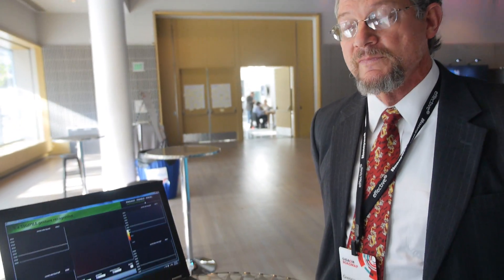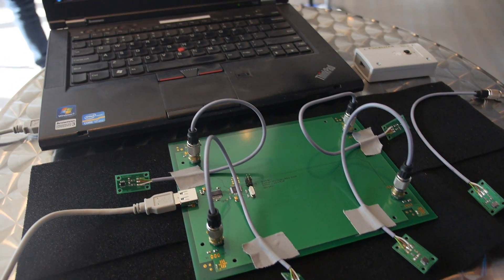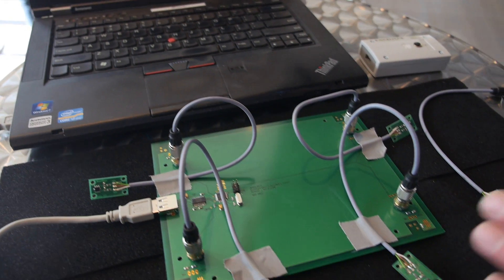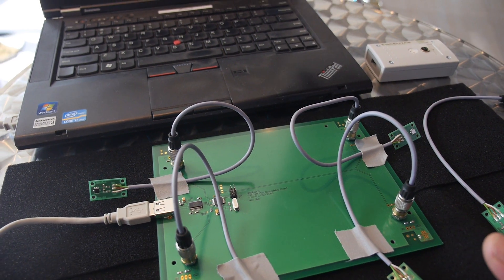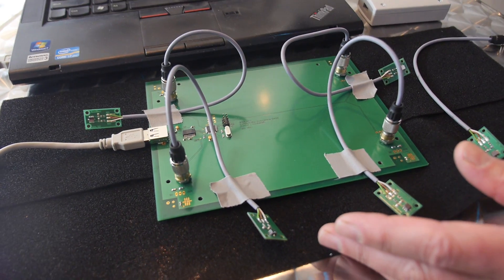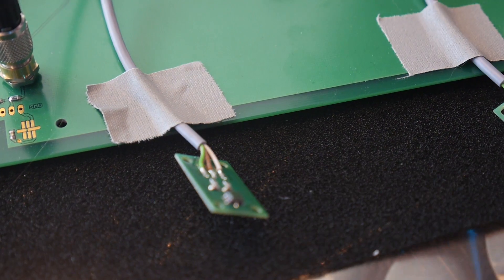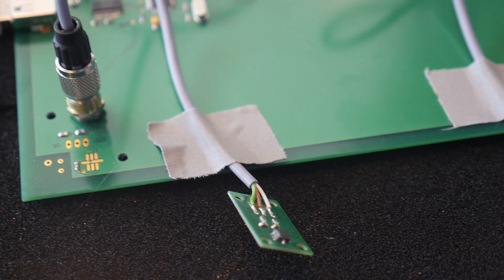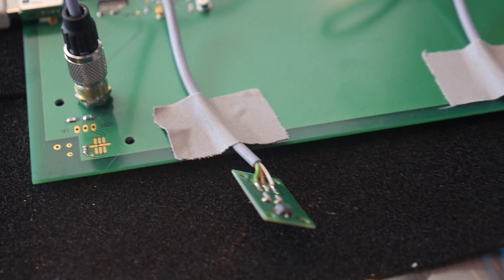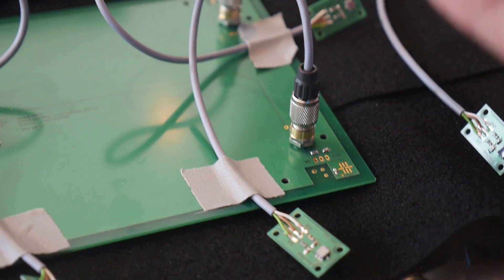What I'm demonstrating here is the DigiPile surface mount device. The device itself is a 3.8 by 3.8 by 1.8 millimeter temperature detection chip. It operates at 10 micro-amp. It's used for presence detection and can also measure temperature. And what we're going to demonstrate here is that you can also detect gesture and motion tracking.